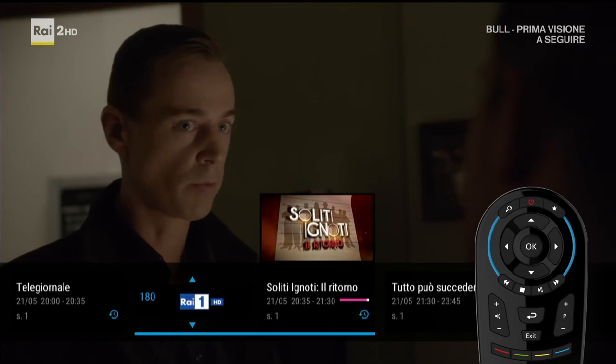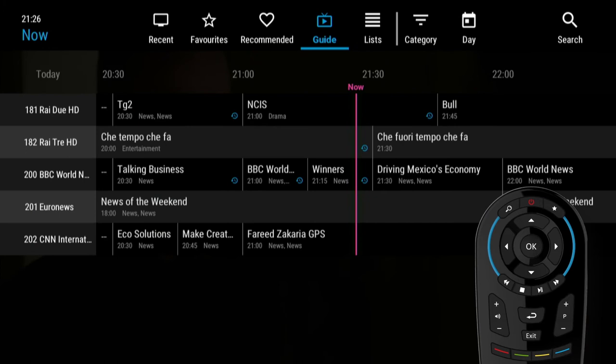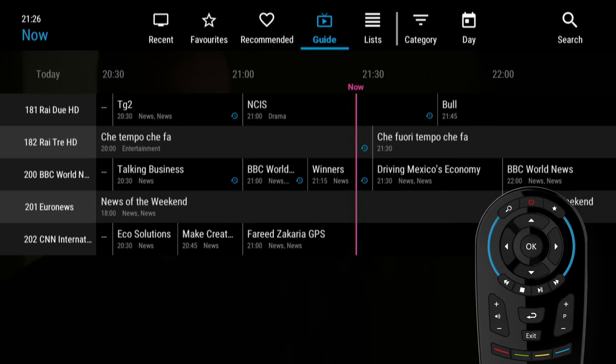If you'd like to see the full program guide, simply use the red button. And you can also get to the program guide from the home screen. Press OK, then lists.